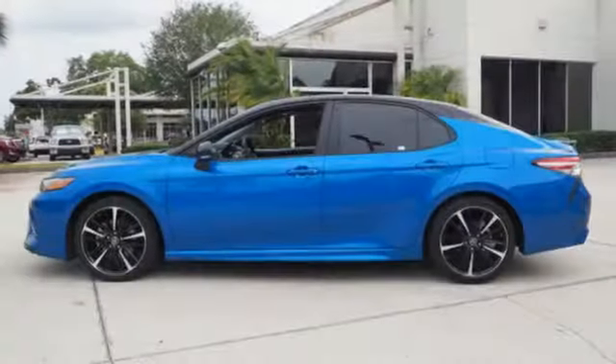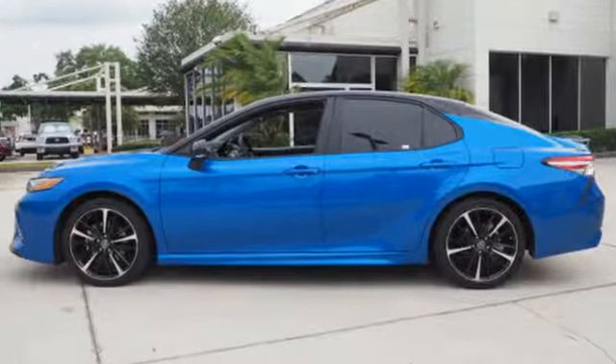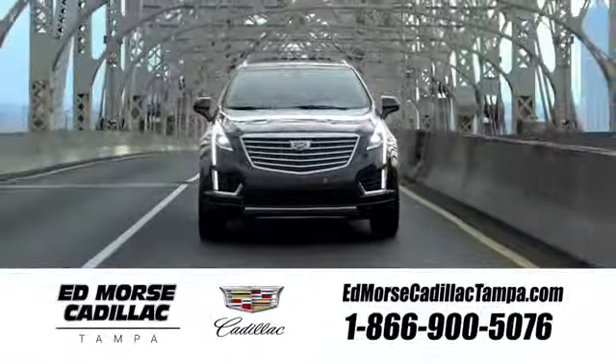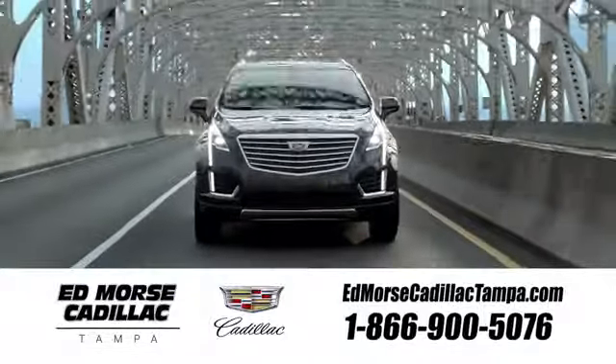Toyota — steered by ingenuity, driven by passion. Stop in for a test drive and make it yours today. Visit our website at edmorsecadillactampa.com or call us today. For value and for service, it's Ed Morse.